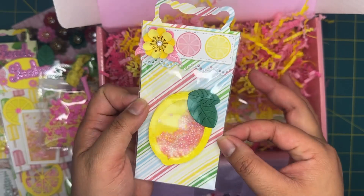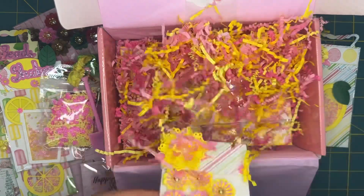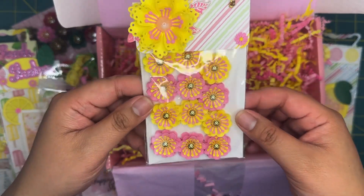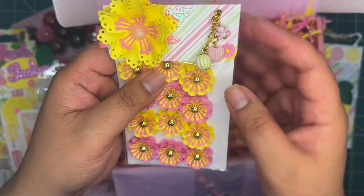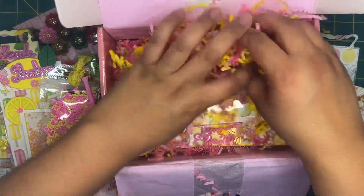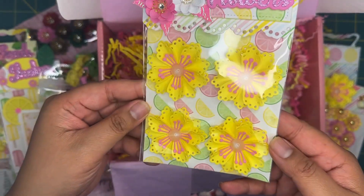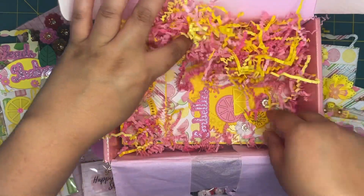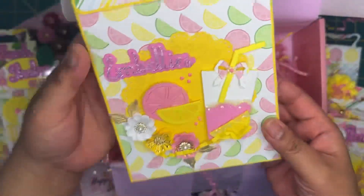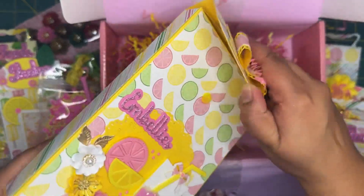We have another little shaker here. I love all the details — the cutest set of flowers. I was really excited about these flowers — how freaking cute! And then some more dangles, and look at that little tiny flower she put there. And then we have more flowers — gorgeous, I love it.